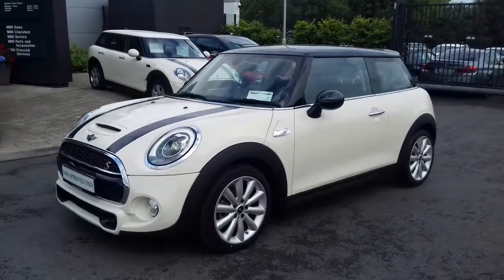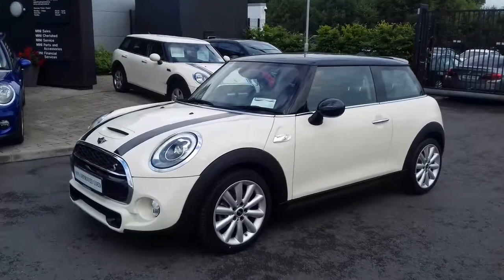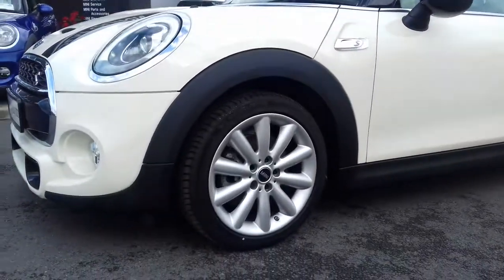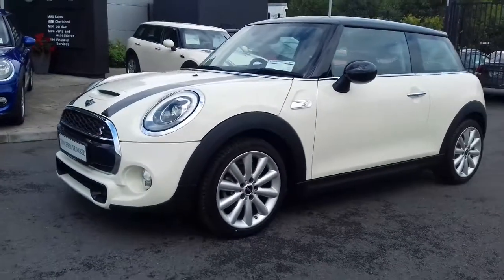Tax is just 200 euro per year. It also has the chili pack which gives you a nice group of spec, including these very nice upgraded 17-inch multi-big-spoke alloys which look particularly good on the car.